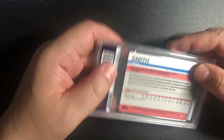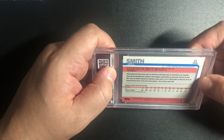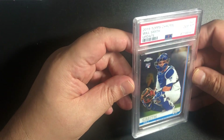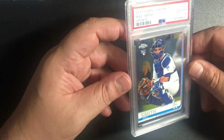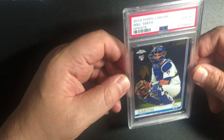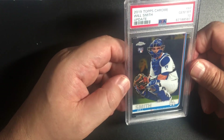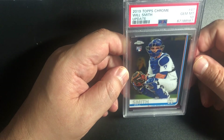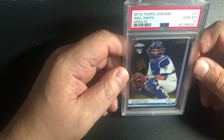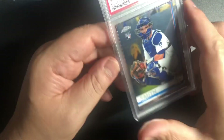This is a Will Smith Topps Chrome 2019 number 47 — I think this is just a base card of Will Smith, I really like him as a player, and I got a 10. I really love the fact that these cases don't have that streak. Those streaks on the cases are really disappointing — that PSA would dare send something like that to people who pay good money. They have three people look at it, case it up, and they still can't get the case right. But these are coming out good — I'm sure people complained, and it wasn't just me.